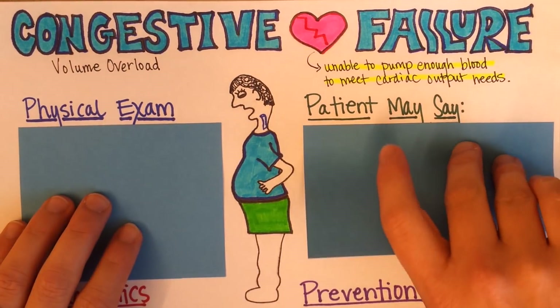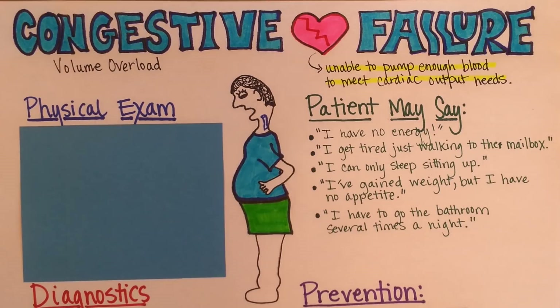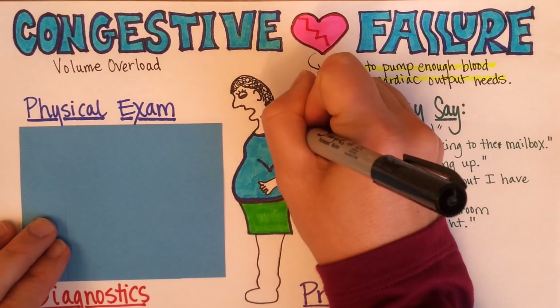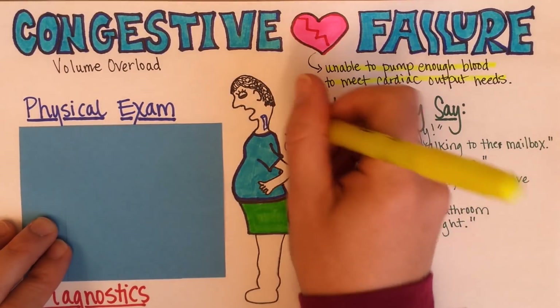The patient may report things like: 'I don't have any energy,' or 'I get tired just walking to the mailbox,' or 'I'm short of breath.' These are indicative of a decrease in cardiac output and tissue perfusion.